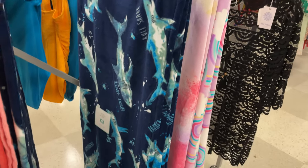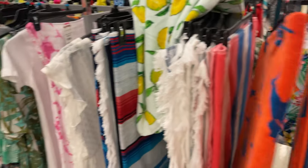They have nice little beach towels — these are nice and thick — $12.99 for these.